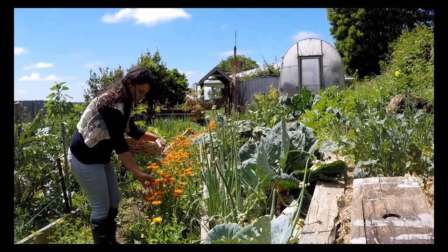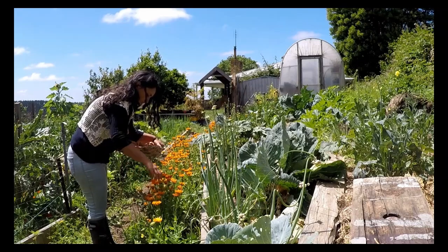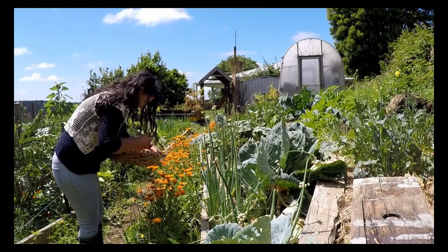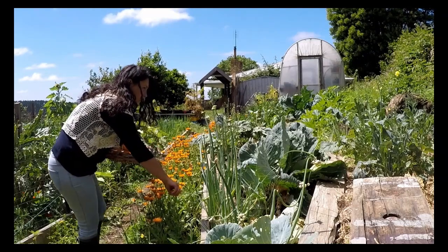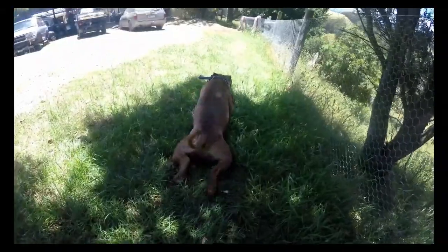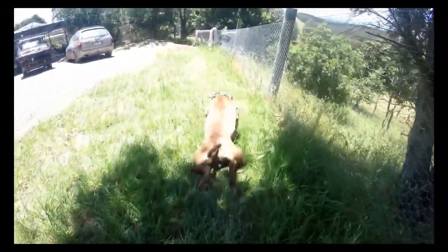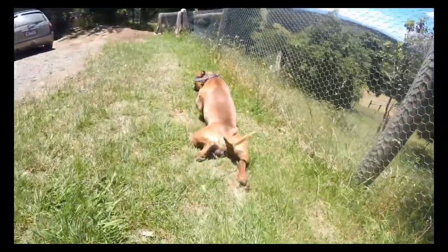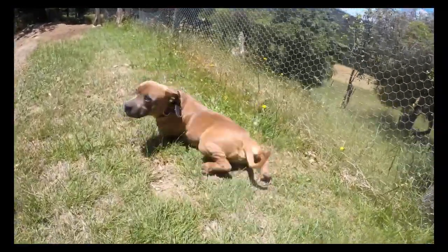Having my hands in the dirt always sees them ending up cracked and dry. Summer also sees Rex's rash flare up. He has an allergy to grass which sees him rubbing himself in it, making it much worse — it's a vicious cycle. Like with any of my children, I avoid pharmaceutical drugs where possible, so I have been treating him naturally and keeping him inside, which helps.